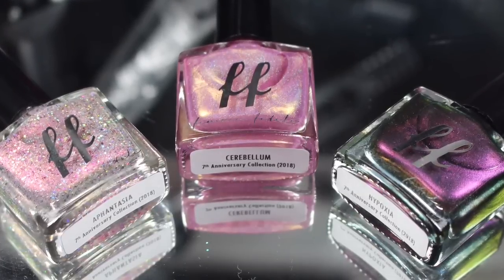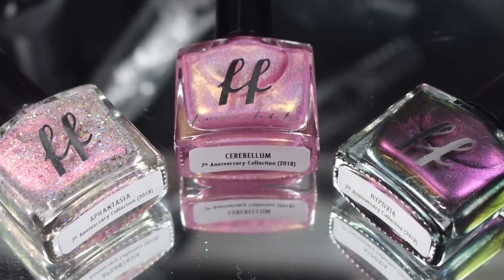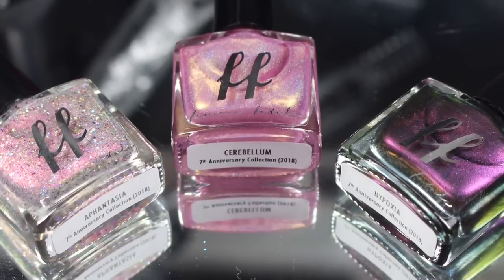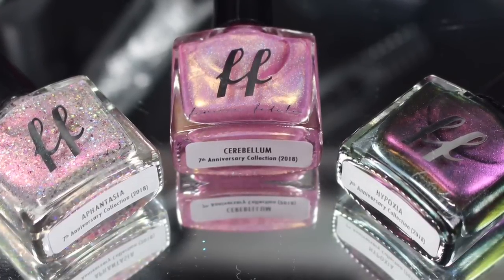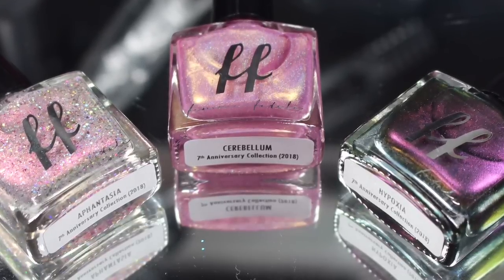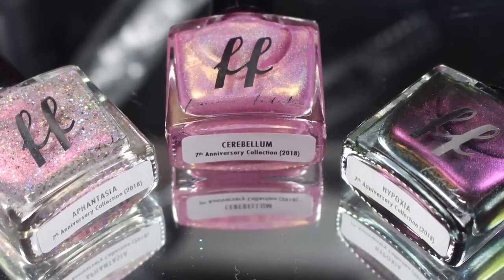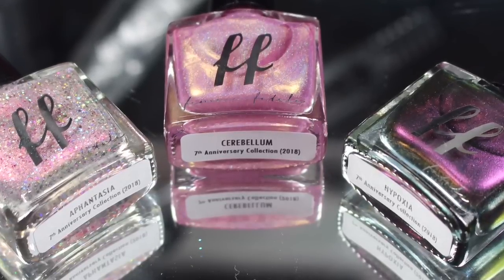Hey y'all! It's Jessica from Sloppy Swatches. Today I have a look at the 7th Anniversary Trio that is available right now from Femme Fatale Cosmetics. I'll go ahead and link their storefront down below. These will be available for a pre-order for a short time before they trickle down to your favorite stockist. So these were sent to me for review, and I'll go ahead and get right into the swatches.